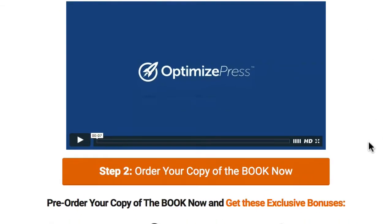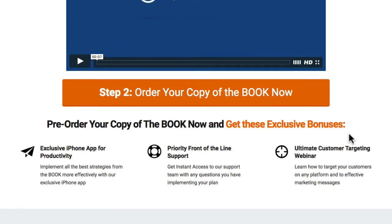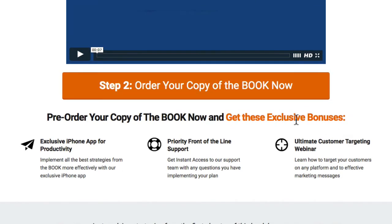As we scroll down, we've got a big button here where they can order the book. You can click on that to go through to your order page, or you could have the button open up an order form inside. Whatever merchant you're using, you can choose how you want to handle the order process.